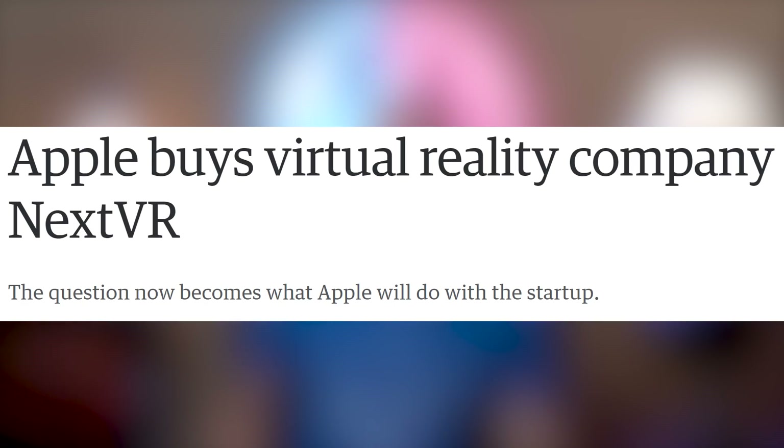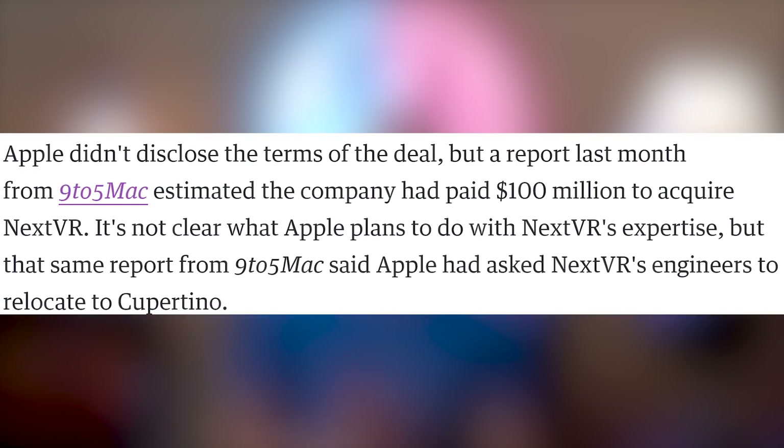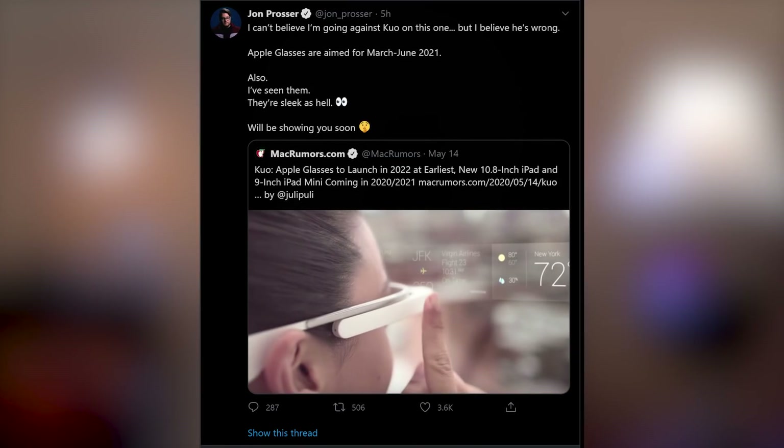Apple's not being very sneaky about their plans for VR — they came out and confirmed they did buy NextVR, which we already knew from a report a month ago saying they bought it for $100 million. We don't know what Apple's doing with it. However, John Prosser from Front Page Tech is indicating it's probably going to go into Apple Glasses, aimed for a March to June 2021 release with augmented reality. Is it going to fail like Google Glass? Who knows — we'll have to see.